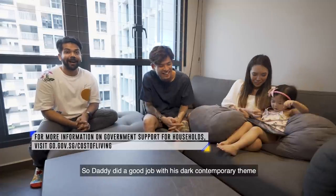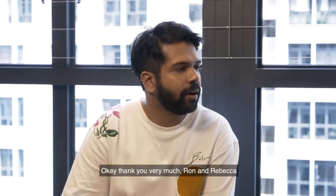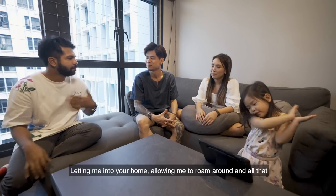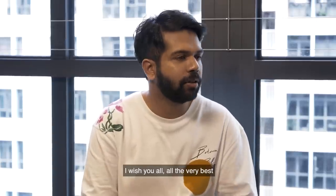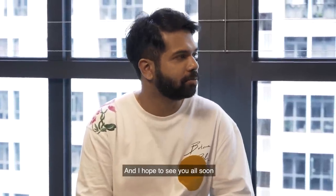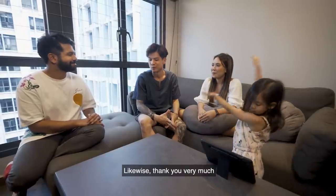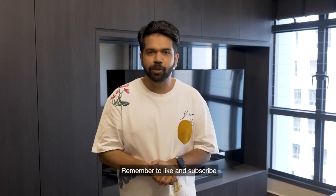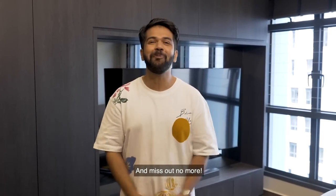So Daddy did a good job with his Dark Contemporary theme! Thank you very much Ron and Rebecca for introducing me to the Dark Contemporary theme, letting me into your home, and allowing me to roam around. I wish you all the very best and hope to see you in your next home. Likewise, thank you very much. If you liked our video, remember to like and subscribe, turn on the notification bell, and miss out no more!